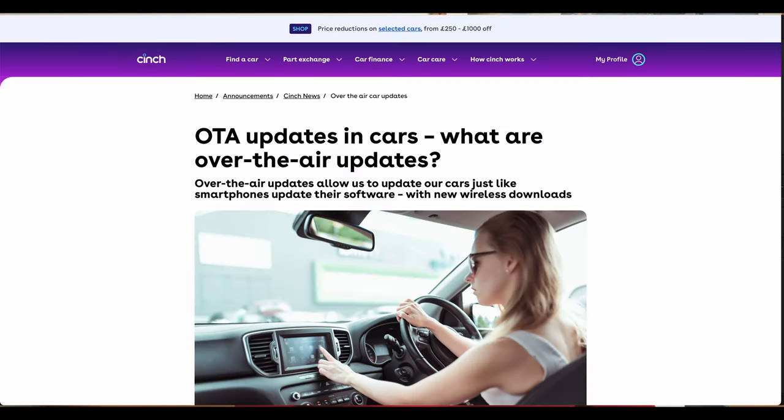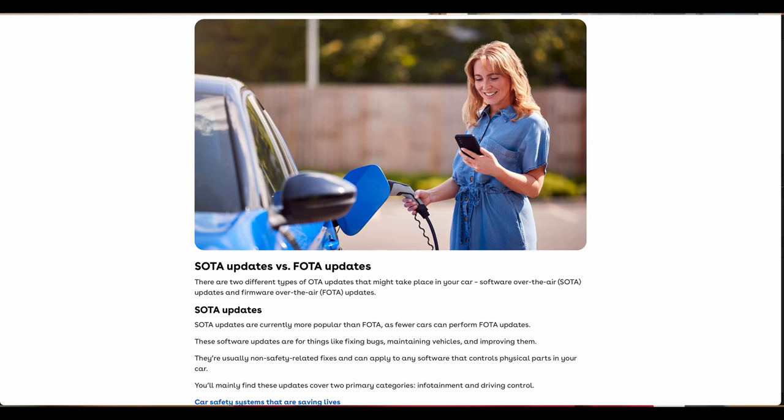What are over-the-air updates? In very simple terms, it is a change to the car, usually a software change, that is made over the air via the internet. It means that your car can be parked outside your house and the manufacturer can send out a signal to the car and arrange for a software program, an app, or an update to be downloaded automatically. These are obviously very good.